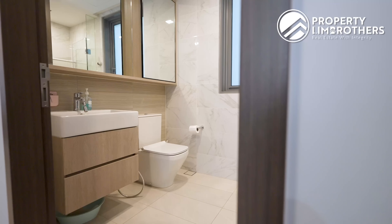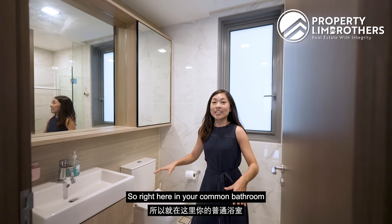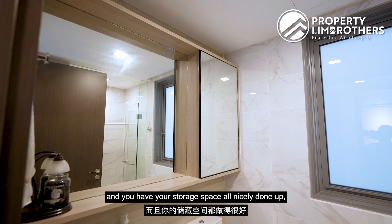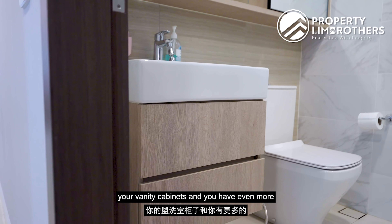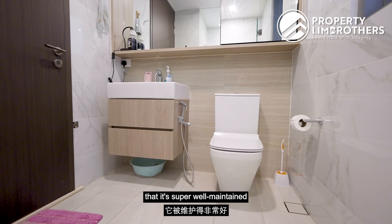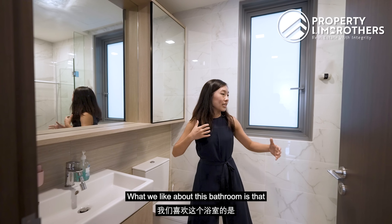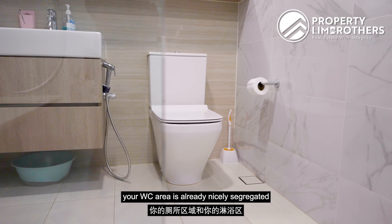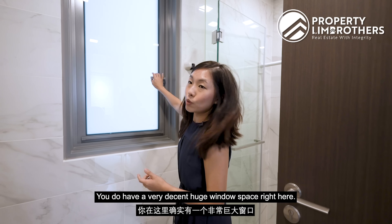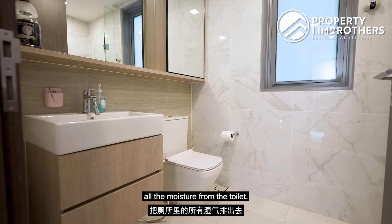Now let's move on to the common bathroom. It is a very decent-sized bathroom with storage space nicely done up — vanity cabinets plus additional storage. The WC and all fittings are by Duravit. What we like is that the WC area is nicely segregated from the shower area, preventing it from getting wet. There is also a very decent large window here which helps ventilate all the moisture out of the bathroom.